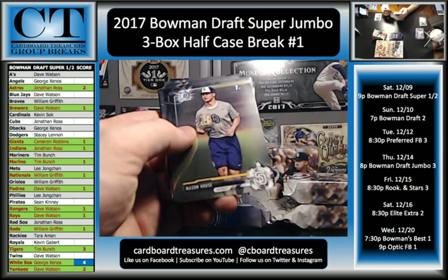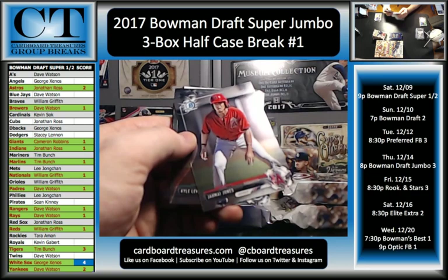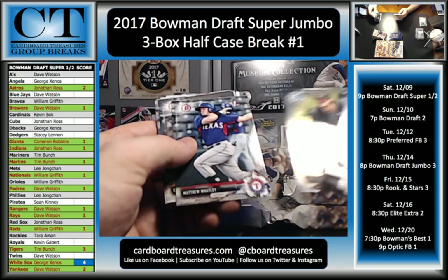McKenzie Gore, Alex Fado, David Peterson, Luis Campusano, Cal Mitchell, Morgan Cooper, Mason House, Riley Mahan, Brendan Murphy, Cade McClure, Casey Clemens, Cal Quantrill, Freddie Tarnock, Nick Rackett, Daniel Tillow, Delvin Perez, Jemai Jones, Kyle Lewis, Nick Solak, TJ Zuch, Will Craig.